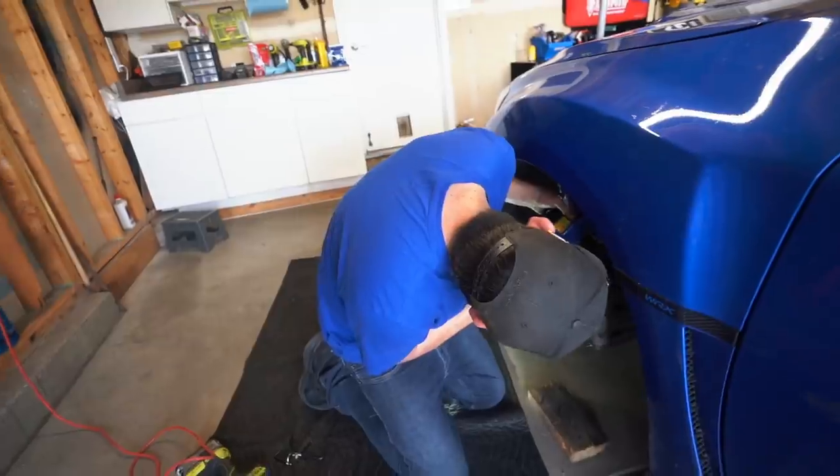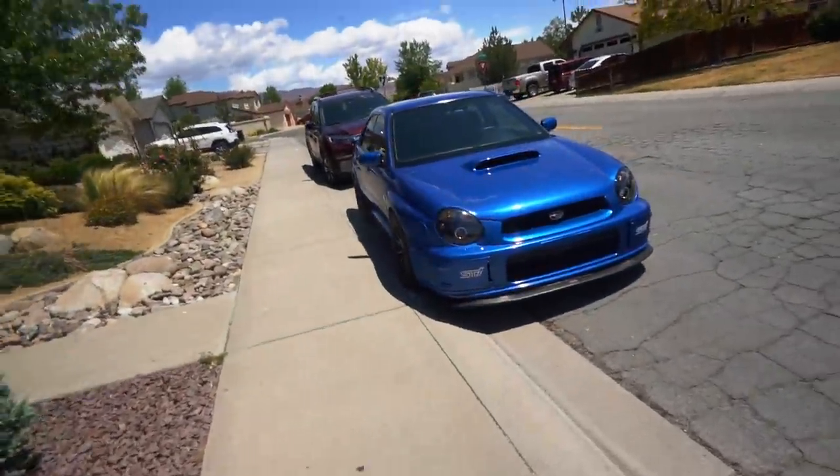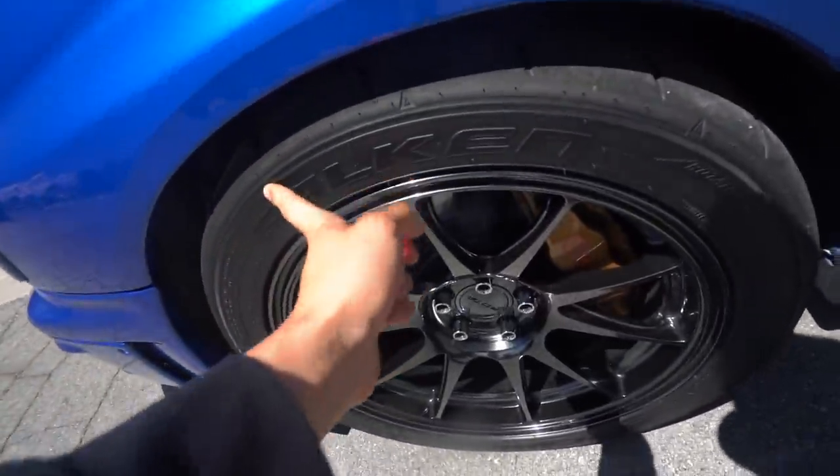We are here at Ruben's house and he's getting started on the fender rolling. Good to see you, Ruben. For those of you guys who are new to the channel, Ruben is actually Javi's brother. This is his bug eye right here — it's changed quite a bit since the last time you guys have seen it. He got some new wheels, the new Falcons that just came out.